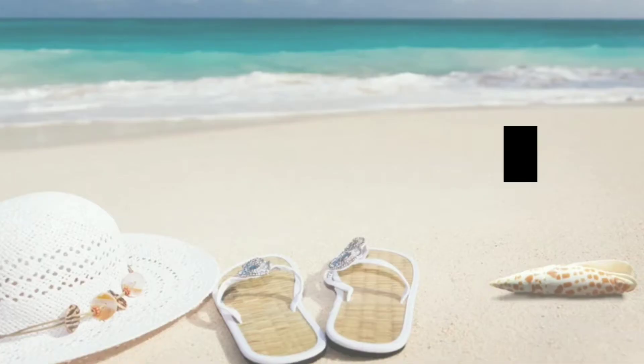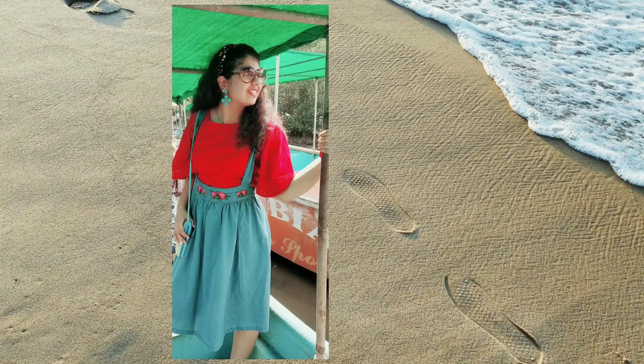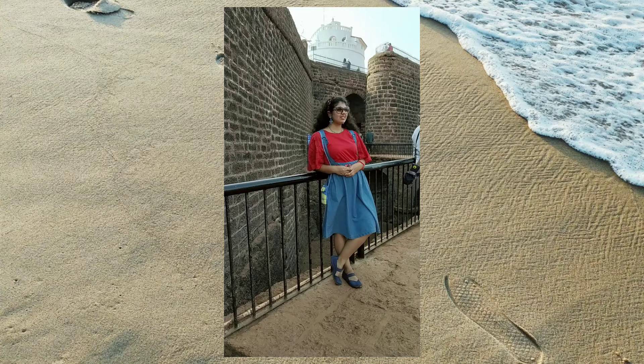For the first day, I have two outfits. The first outfit: I have paired a cotton denim circle skirt with a cotton crop top. This is perfect for Goa weather and very comfortable. I love how the color combination turned out.